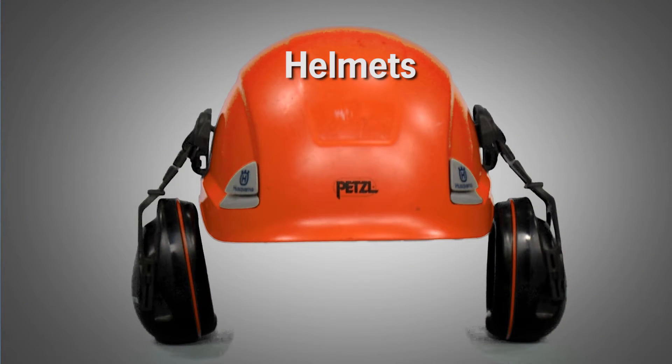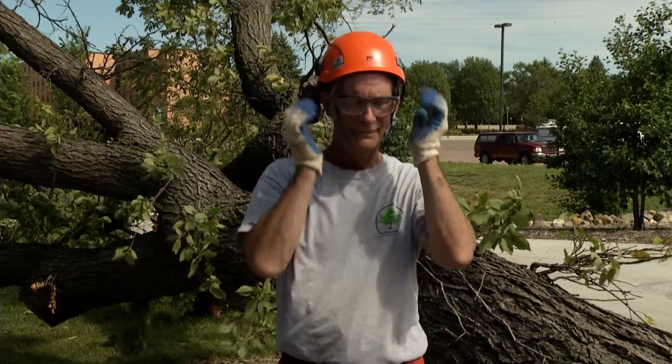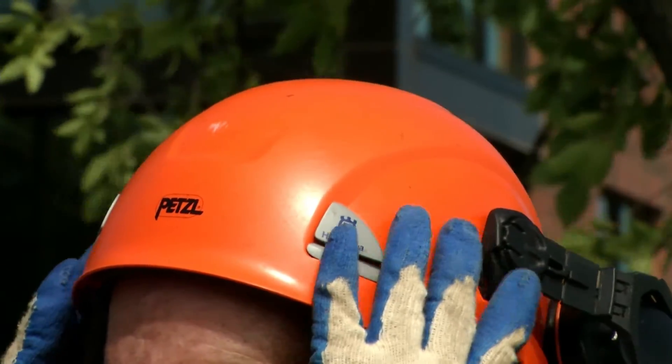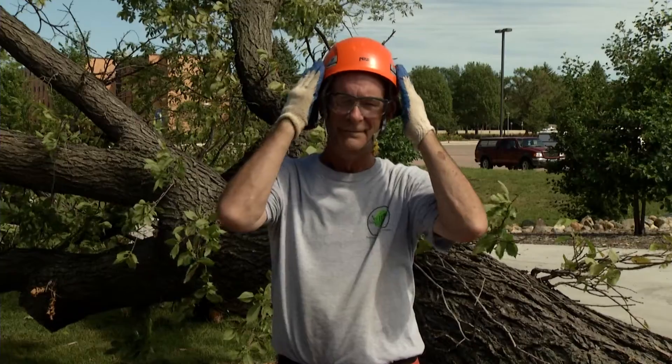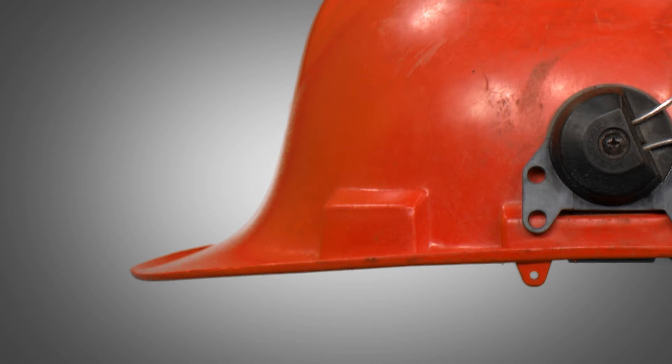There are lots of choices for helmets these days. Regardless of the helmet you choose, consider selecting one with a chin strap to reduce the helmet coming off in a side impact, for example when a branch hits — not all objects fall directly on the head. Also consider one with a front brim that extends out from the shell, as this brim provides more protection for the eyes and the nose.